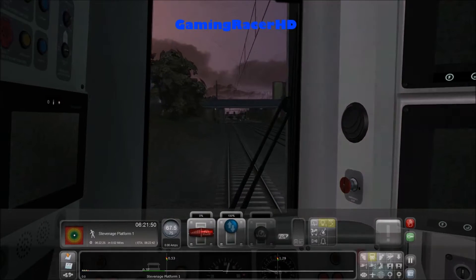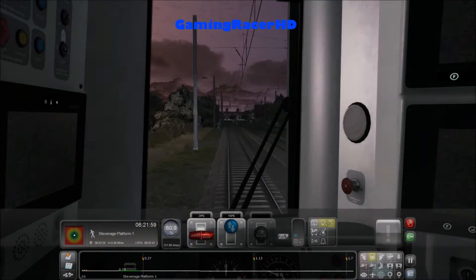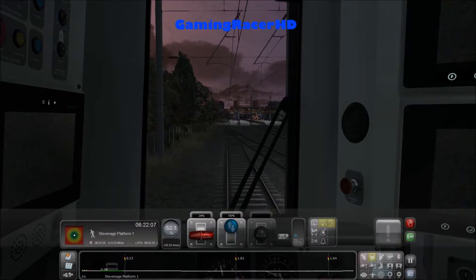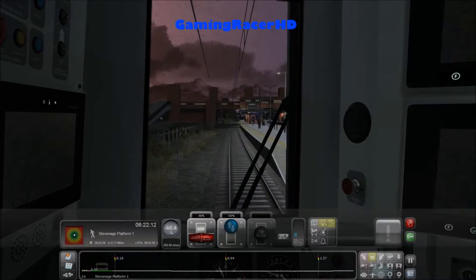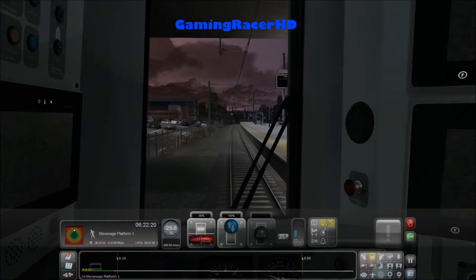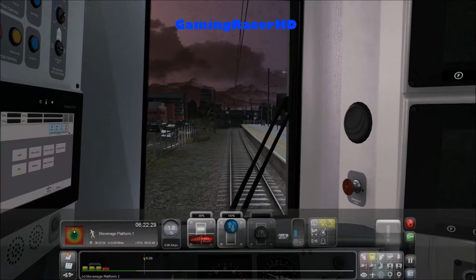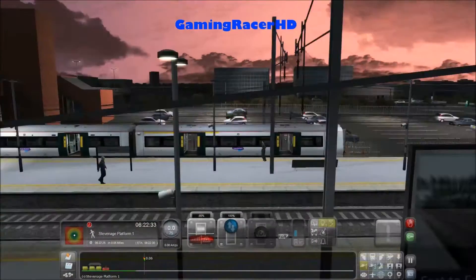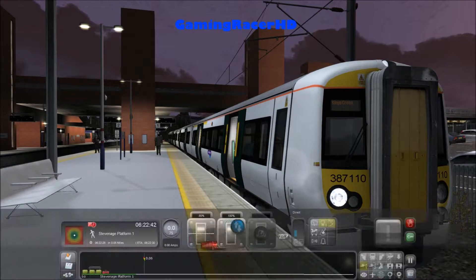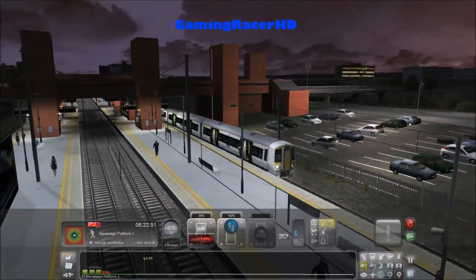We should slow down soon. Heading on to Stevenage platform 1. The brakes are pretty good on this train, that's why I'm leaving it quite late. Let's slow down now - we're only driving a 4-car train anyway. Perfectly on time, just a few seconds late. Open the doors. This should be a good screenshot - nice lighting. This station has really good lighting in my opinion, look at that, it's so bright. Some stations are really dark and others are really bright which is weird.